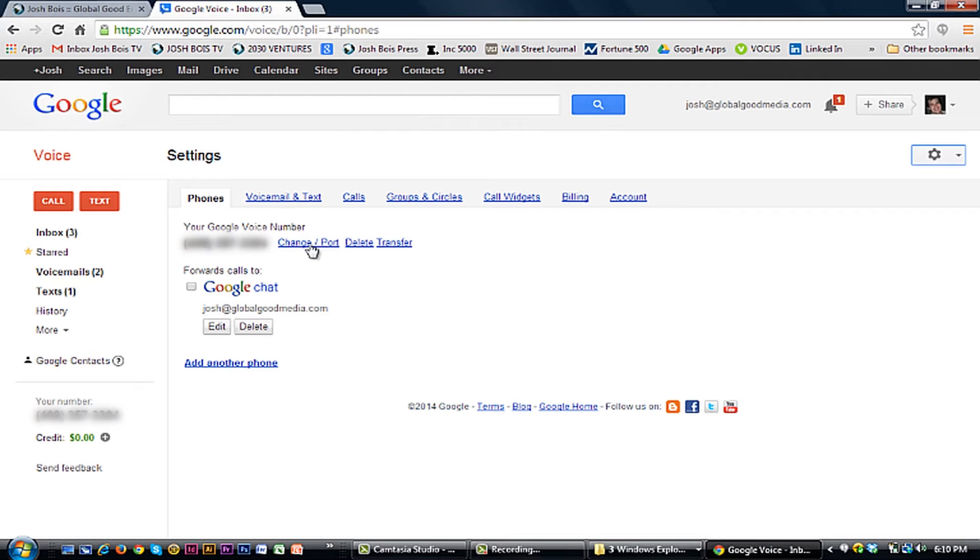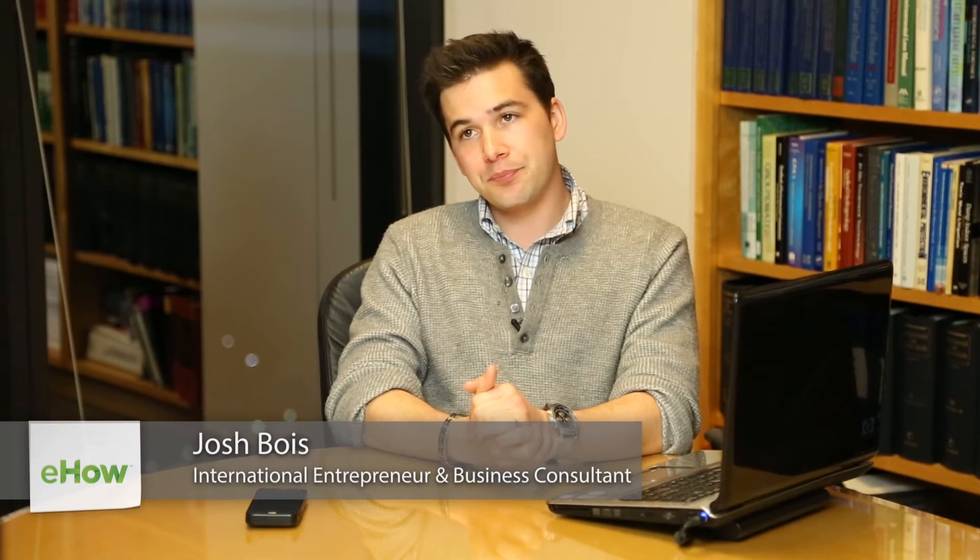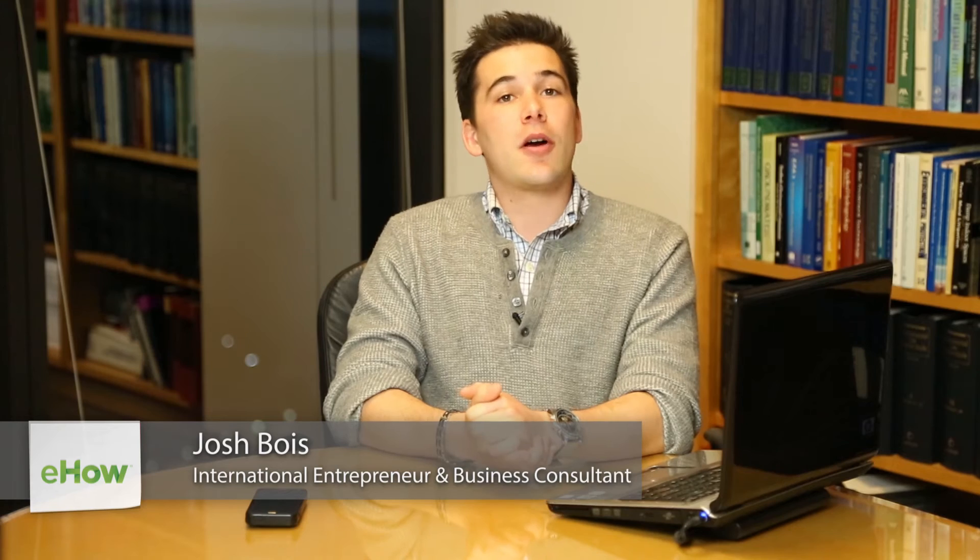My name is Josh Bois from 2030 Ventures, and today I'm going to show you how to change your Google Voice number. Why would you want to change your Google Voice number? Maybe you were getting telemarketing calls, or you needed to get away from someone that was coming after you. There's a plethora of reasons, and today I'm just here to show you how you can change it.